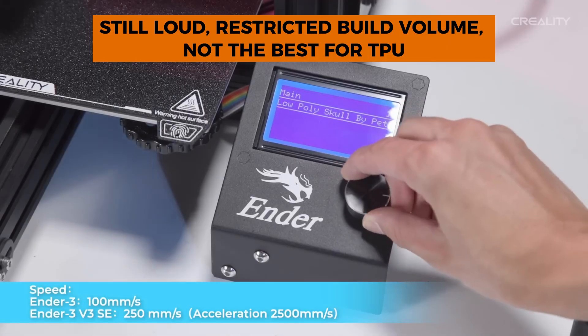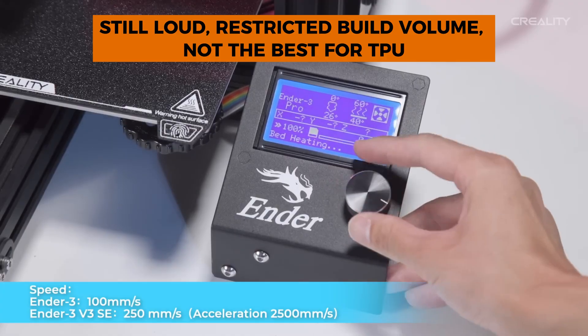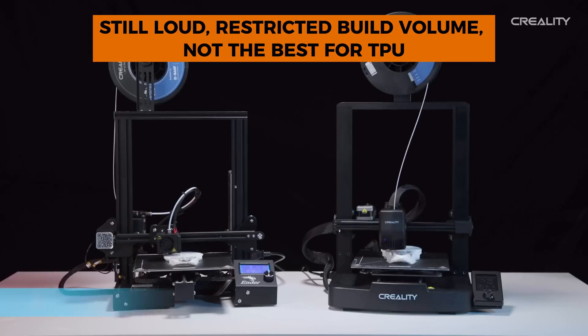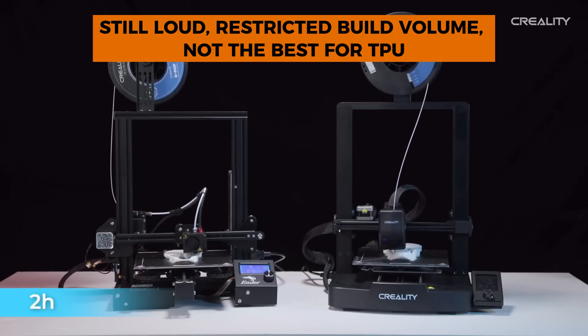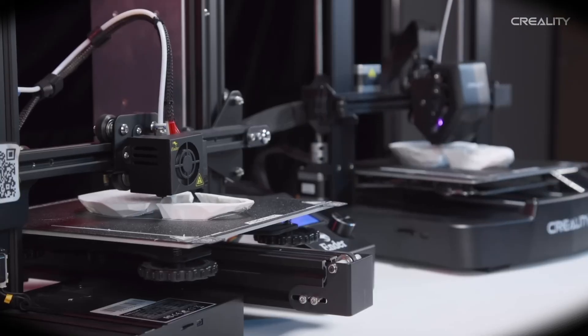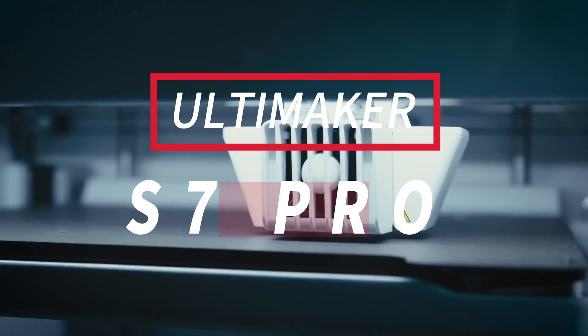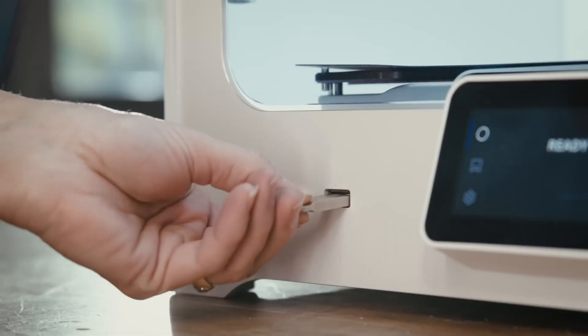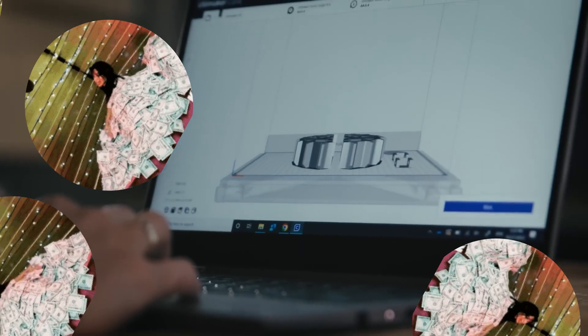Features include fully automatic leveling with CR Touch, dual Z-axis, 4.3-inch touchscreen, and silent stepper drivers. The limitations: it's still louder than expected, the build volume won't let you print anything massive, and while it can technically handle TPU, getting good results with flexible filaments requires the patience of a saint and troubleshooting skills of a NASA engineer.